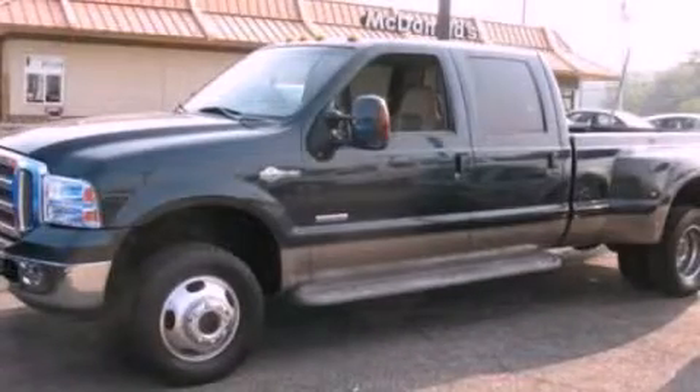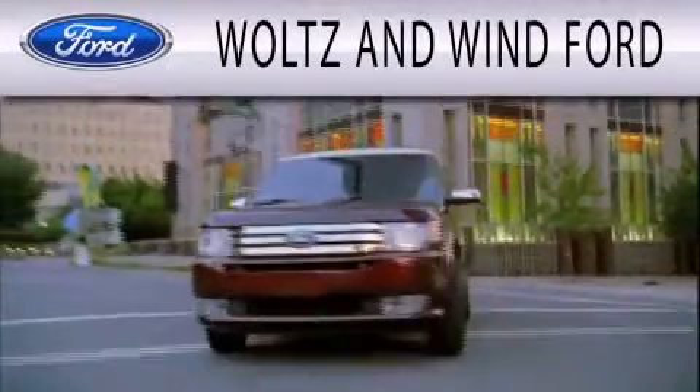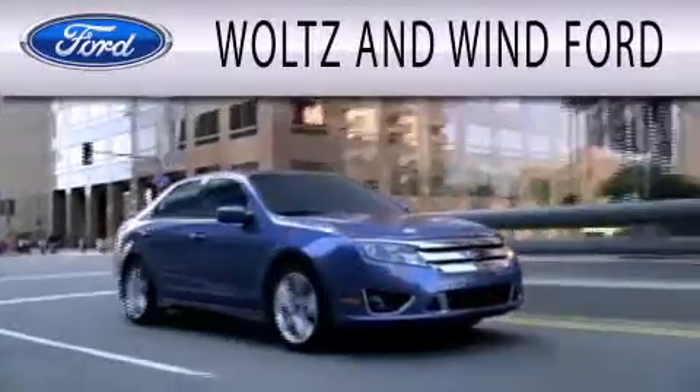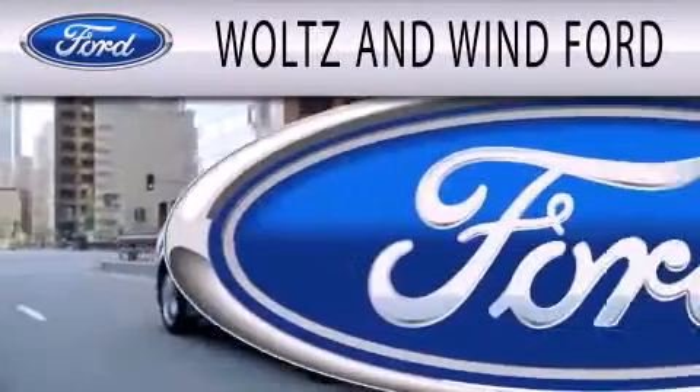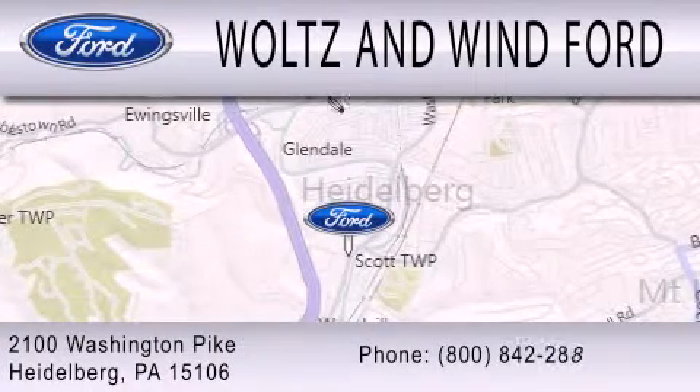Stop by today and test drive this vehicle for yourself. Woltz & Wynn Ford is dedicated to doing everything possible to ensure that the experience you have selecting your next vehicle is as pleasant as possible. We are located at 2100 Washington Pike in Heidelberg.